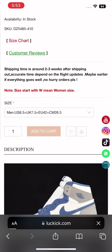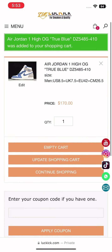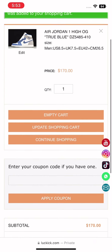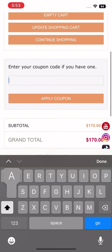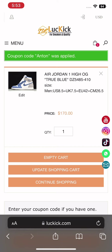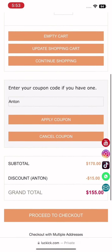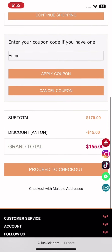Once you're done, click 'Add to Cart' and then proceed to your cart. Scroll down and you'll see a coupon field — enter 'anton', which is my coupon for $15 off. Click 'Apply Coupon' and then click 'Proceed to Checkout'.